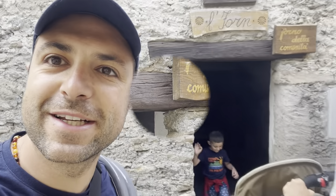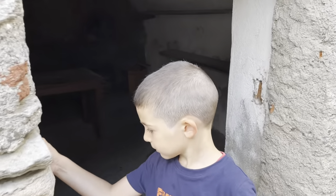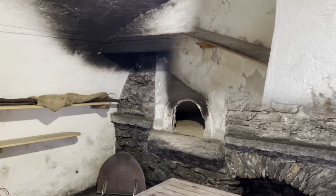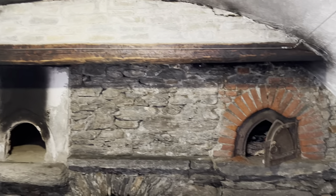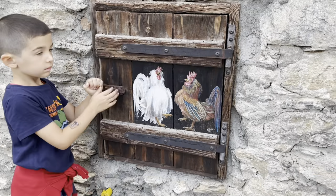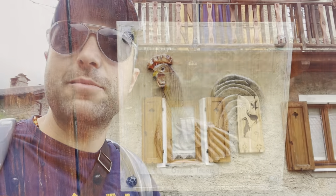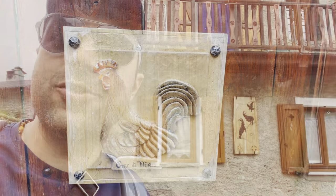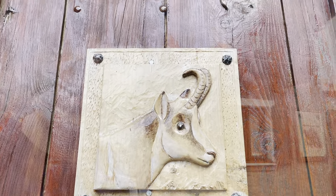Qua abbiamo trovato anche il forno di Lò che adesso andiamo a vedere insieme. E un'altra particolarità: troviamo tantissime case con queste — possiamo chiamarli — un misto tra quadri e sculture in legno.